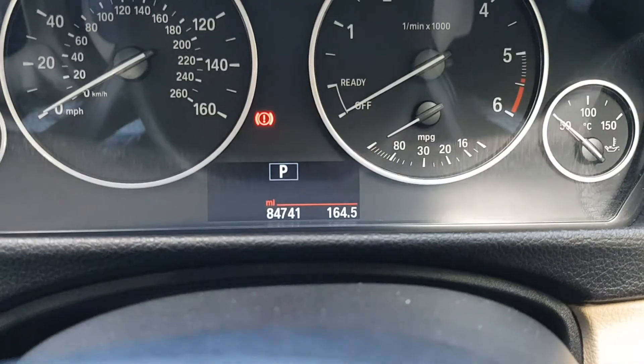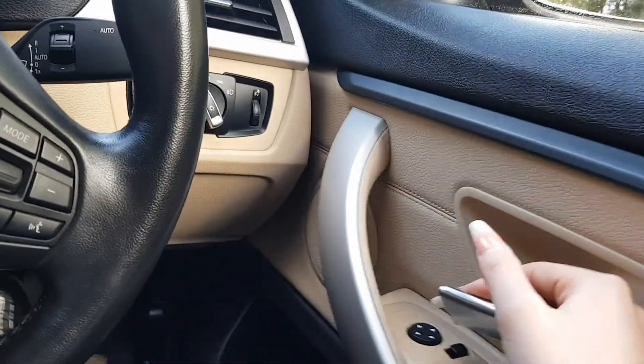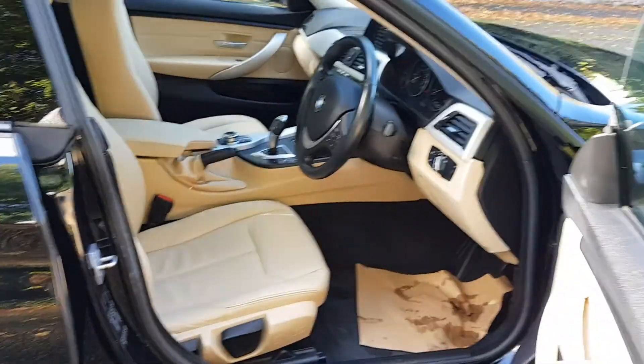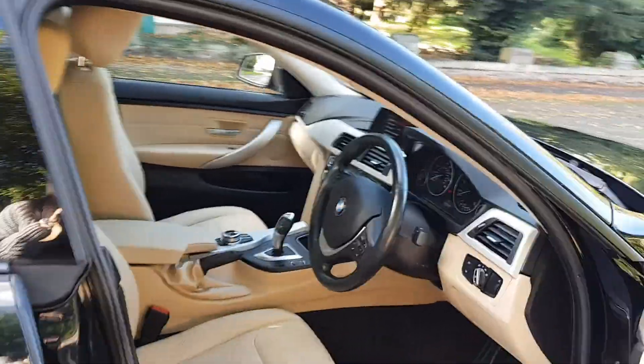The mileage reads 84,741. It's got electric windows and mirrors, and this lovely cream — kind of like a creamy beige, I wouldn't say white, definitely cream — interior.